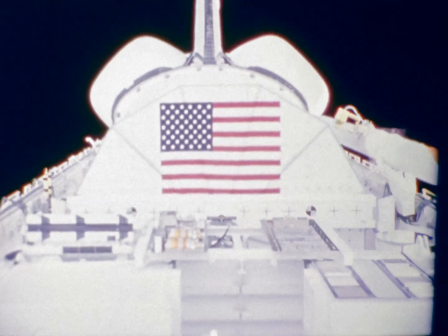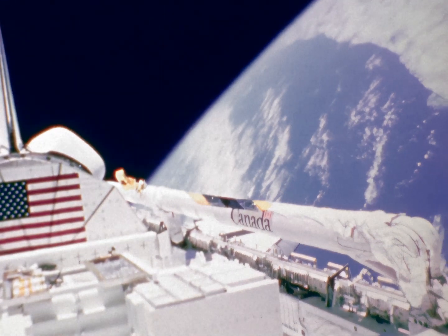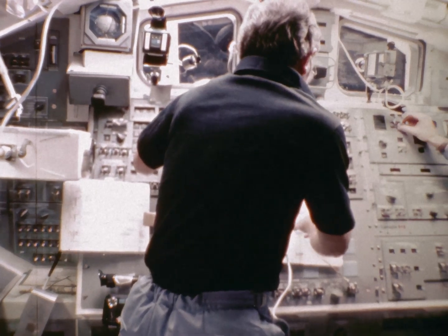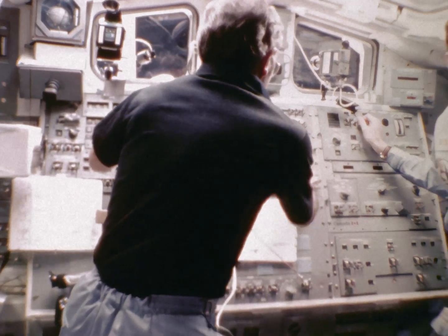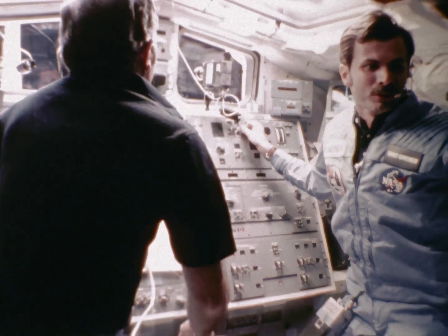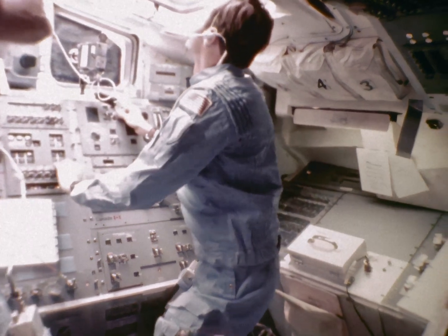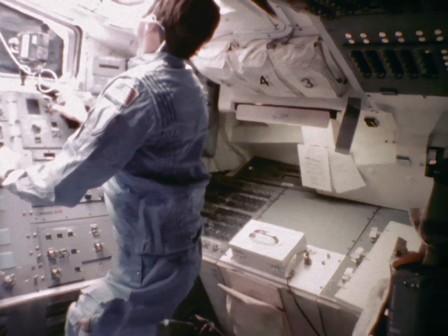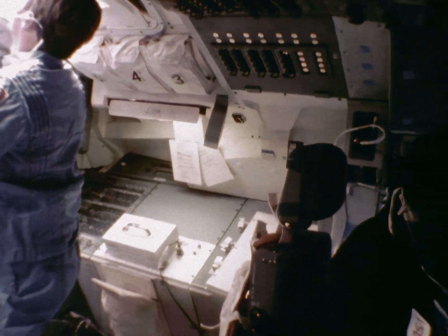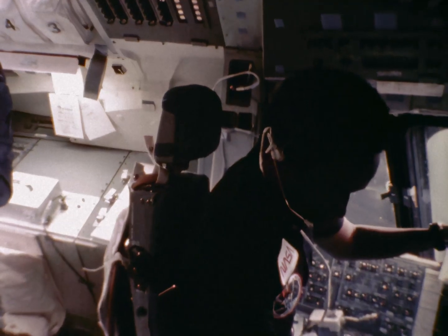Once we got on orbit, the view from space was just spectacular — this is just an indication of that from the cockpit. One of the objectives of our mission was to deploy the INSAT satellite, and this is the cockpit arrangement associated with deploying the satellite. In this view Dan is operating the 16mm camera panning the cockpit. Dick is on the left supervising the operation, Dale is handling the cameras and the switches, and I'm working from the commander's seat sending out commands through the keyboard and talking to the PAM and the satellite through the CRT display.